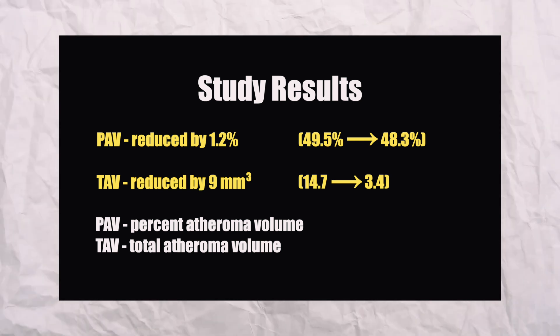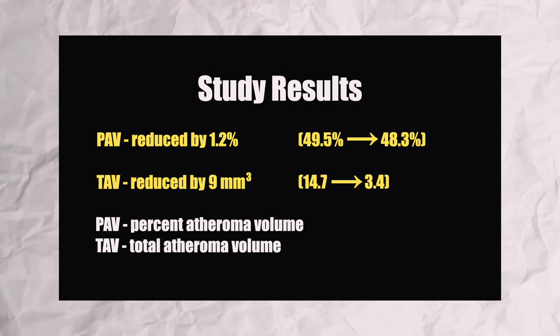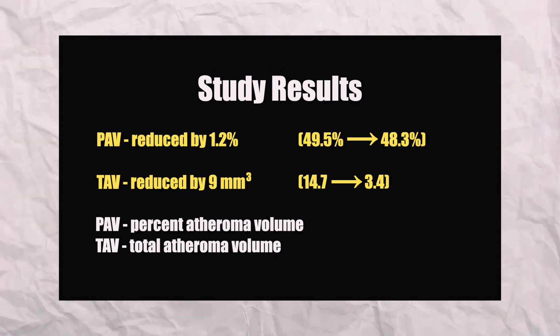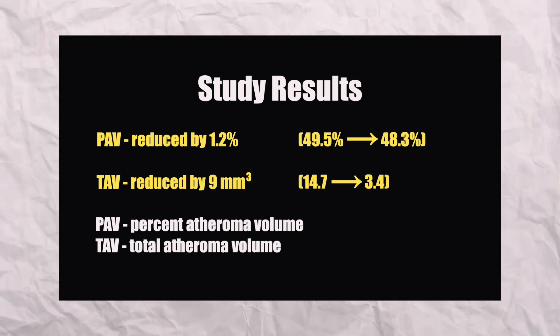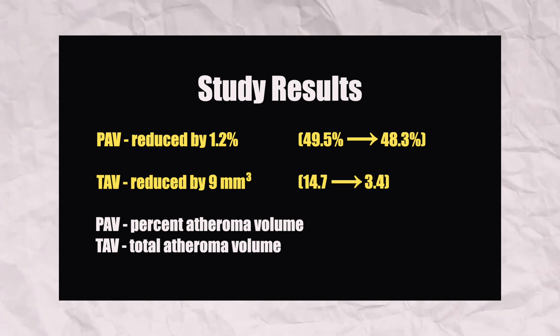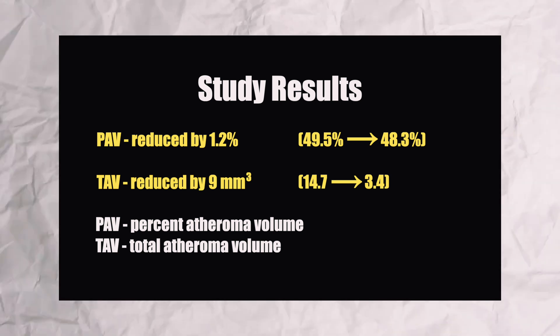For the results, the study found significant reductions in PAV by 1.2%, from 49.5% to 48.3%, and TAV reduced by 9 millimeters cubed. PAV is the percent of plaque blockage, and TAV is the volume or thickness of that plaque.